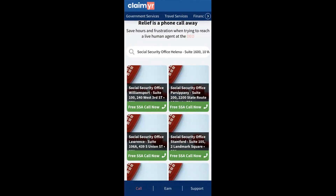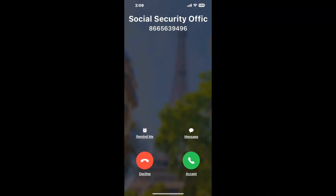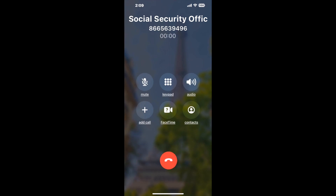Go to claimer.com and search for the Social Security Office Helena, Suite 1600, 10 W 15th St option. Claimer can automatically call any phone line for you. It'll connect you directly to a human there. It dials the number and stays on hold for you while it waits for an agent to take the call. When it detects an agent, it'll send the call to your phone.